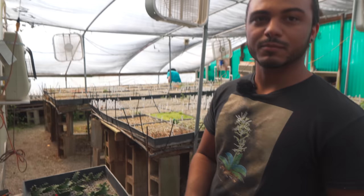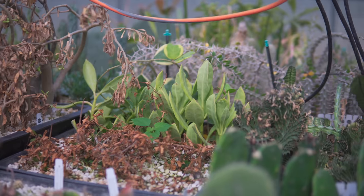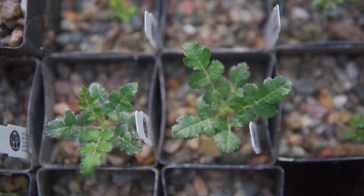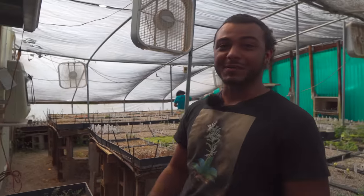What are you mostly propagating here? That's a range — a lot of euphorbias, aloes, cacti, trees. We do a lot of boswellias, burseras, a little bit of everything. Asclepiads, hoyas. What don't I propagate?